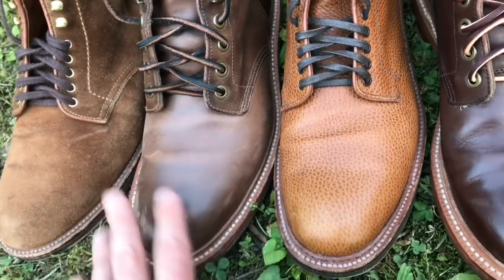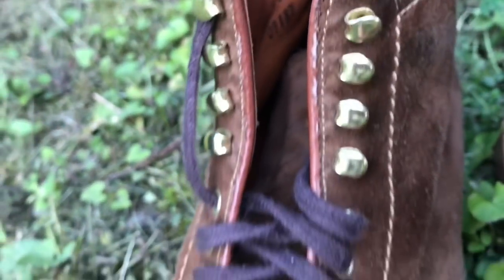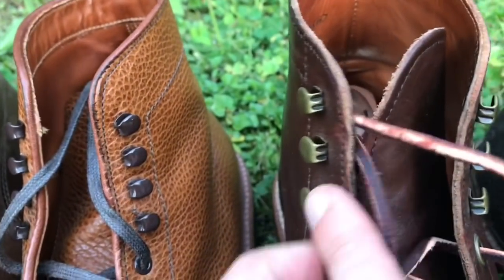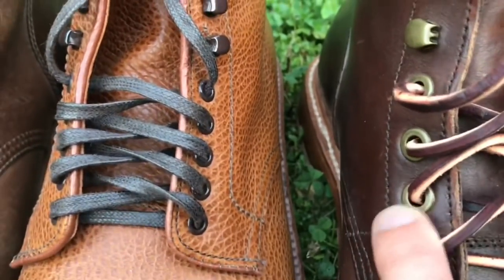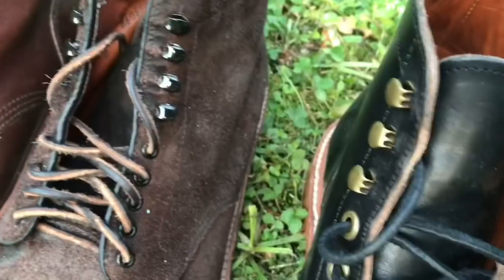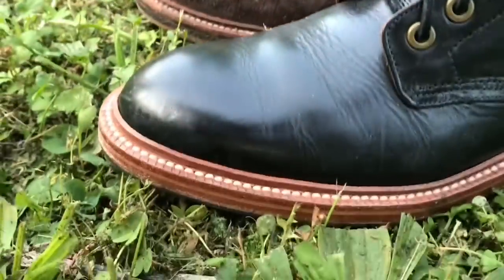The eyelets are different on the Grant Stones. They have these brass eyelets, and the Grant Stone eyelets are a little bigger and a bit more substantial. Whereas on the Alden, these are the gold eyelets — they're a little smaller, a little more refined, giving it a slightly dressier look. When you compare the Alden eyelets to the Grant Stone eyelets, the diameter on the Grant Stone is noticeably bigger. As far as construction, these are all unstructured toe boots.